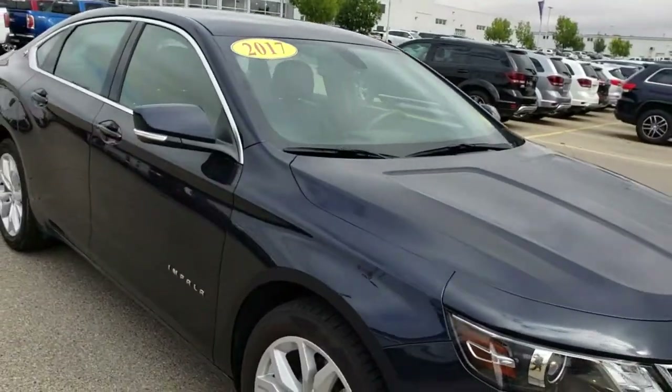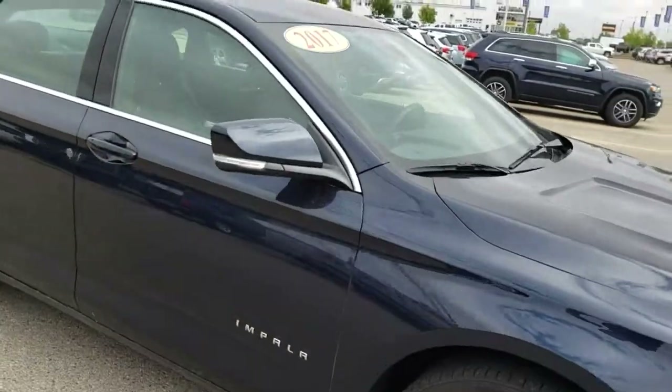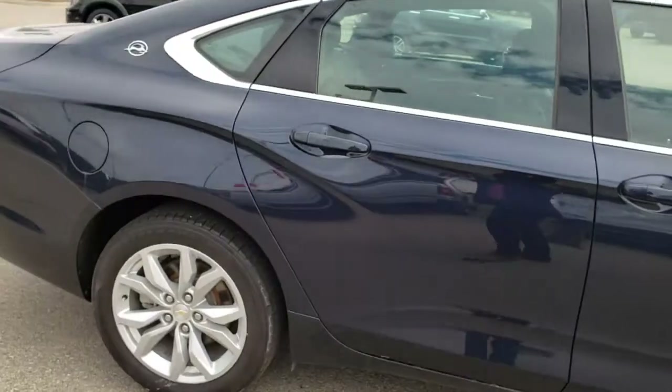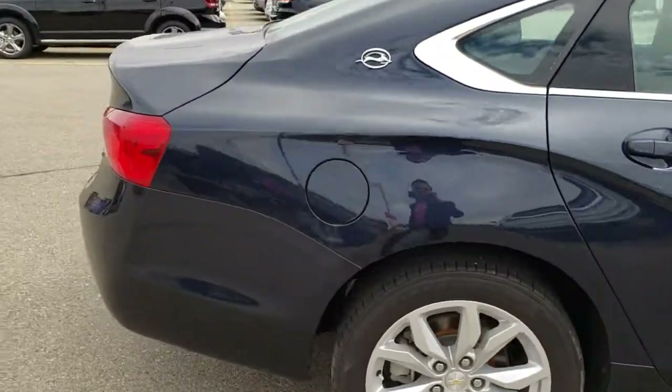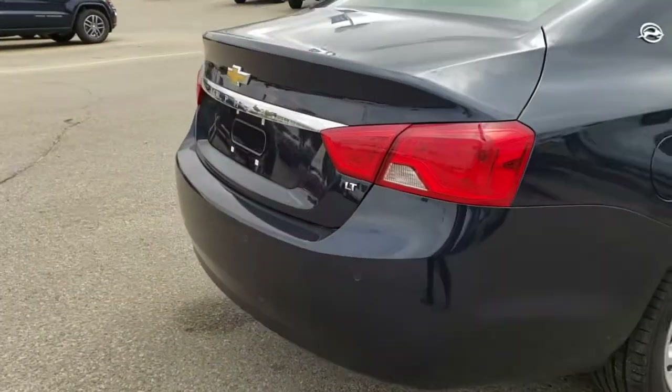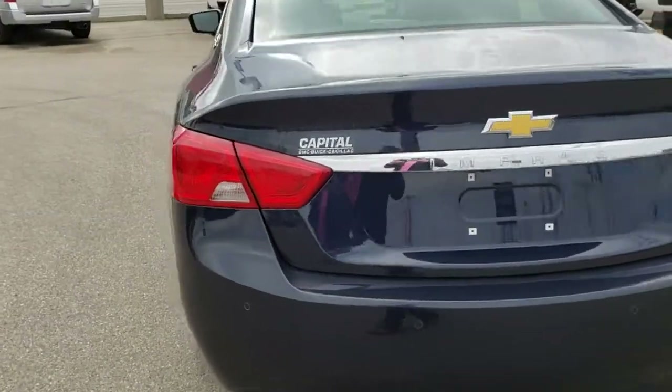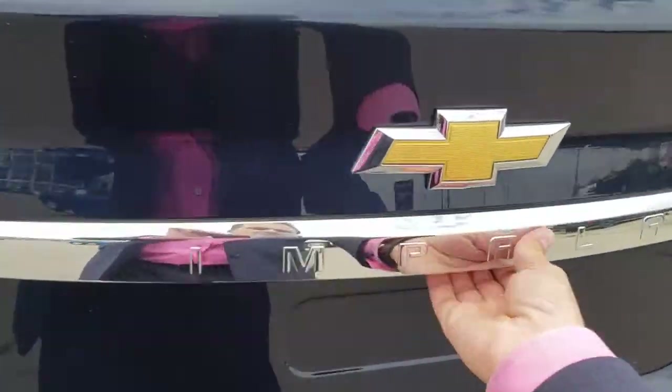It comes with ultrasonic rear parking sensors, remote start, universal home remote garage door opener, and the IntelliLink 8-inch touchscreen. It also has the premium carpeted floor mats and trunk liner in it, and we'll open that up for you right now.